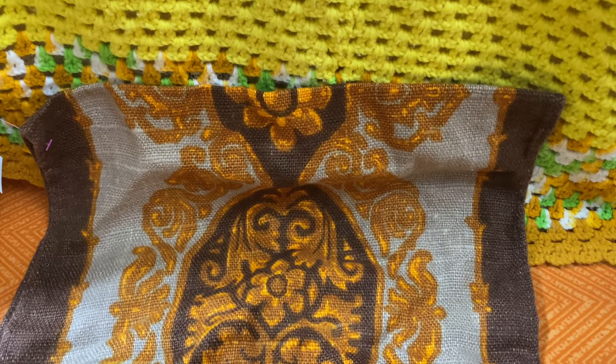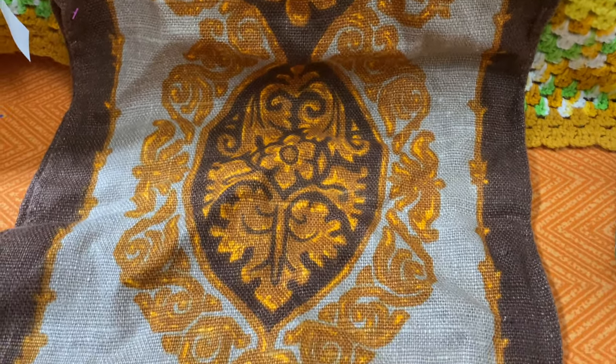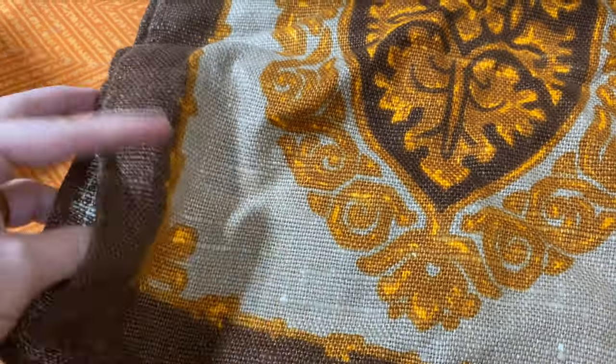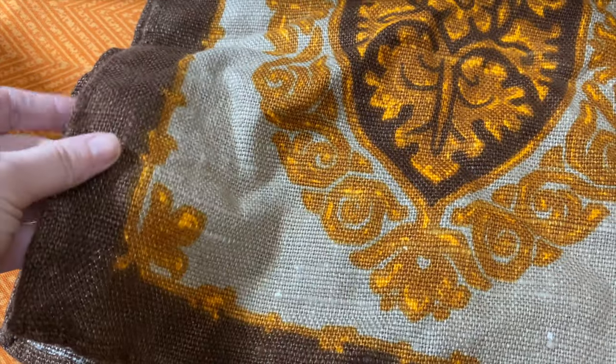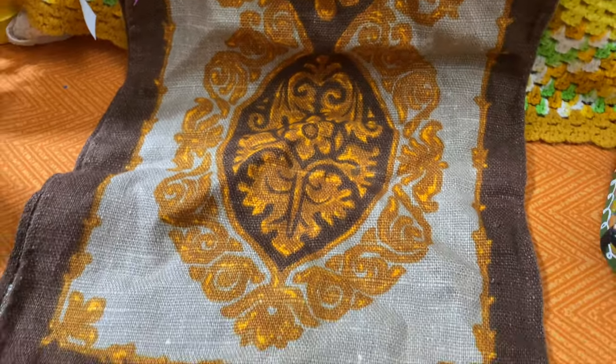And the last thing is another keep-for-myself item because it's 1970s and I just can't let it go — I'm in love with it. A nice little table runner, with the beautiful harvest gold and the brown colors.